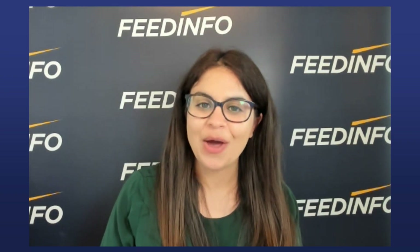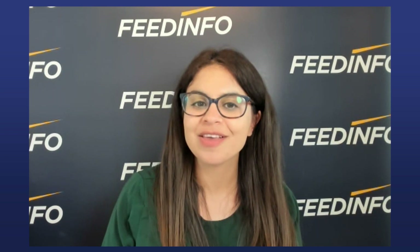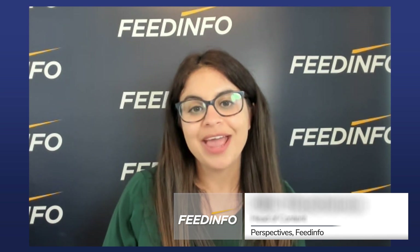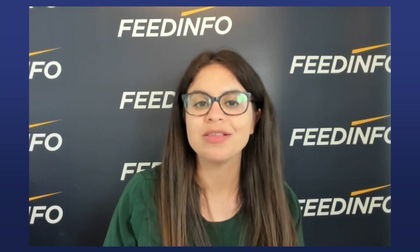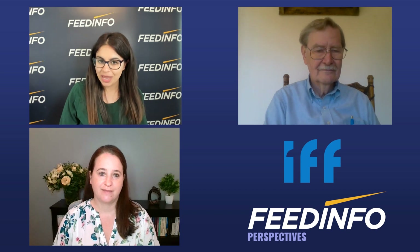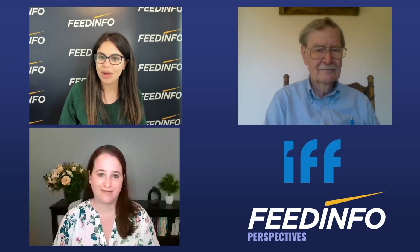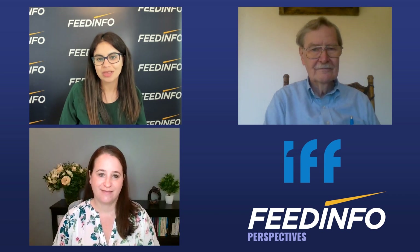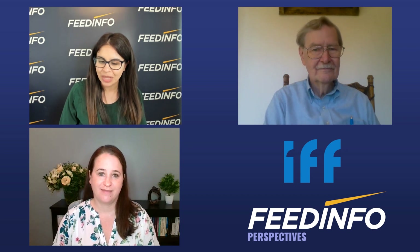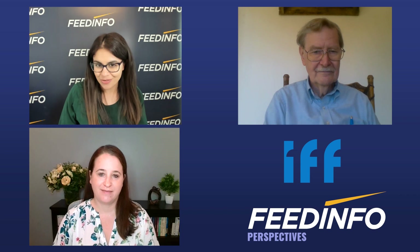Hello and welcome to this video on how we can better utilize enzymes to support ruminants. I am Olly Theokaras, Head of Perspectives Content for FeedInfo. Today in this FeedInfo video, which is supported by Danisco Animal Nutrition, we are speaking to two experts: Dawn Overby, Global Segment Manager from Danisco Animal Nutrition, which is now part of IFF, and Fred Owens, Emeritus Professor of Animal Science at Oklahoma State University.